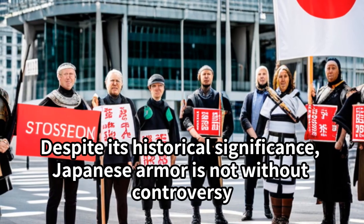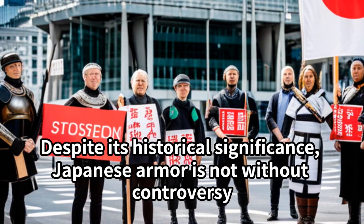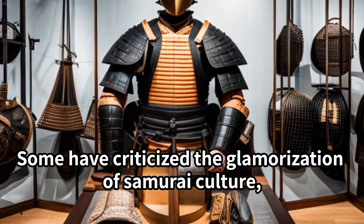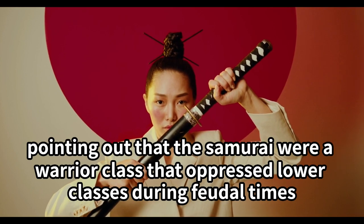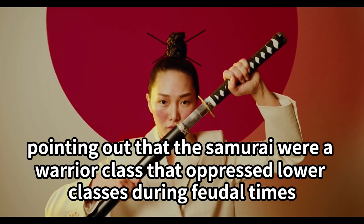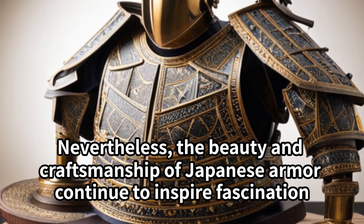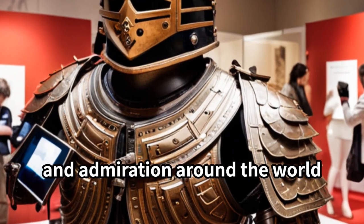Despite its historical significance, Japanese armor is not without controversy. Some have criticized the glamorization of samurai culture, pointing out that the samurai were a warrior class that oppressed lower classes during feudal times. Nevertheless, the beauty and craftsmanship of Japanese armor continue to inspire fascination and admiration around the world.